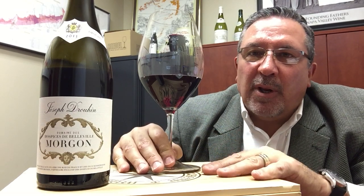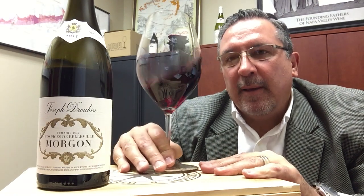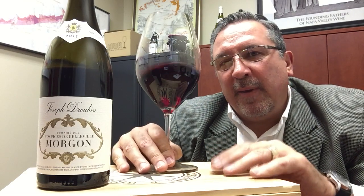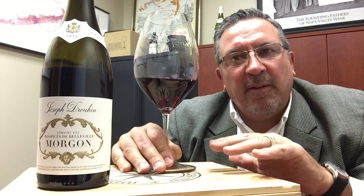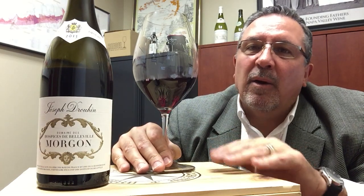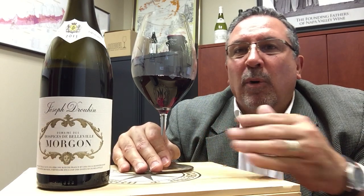Beaujolais is an area in Burgundy that doesn't have the notoriety that Burgundy does for sure, but it certainly is affordable. And the other great thing about it is that when you have a great vintage, it's truly a time to take advantage of these wines. So 2015 was a great, great vintage in Beaujolais, and consequently we have 10 different Cru Beaujolais that we're selling in the 2015 vintage.